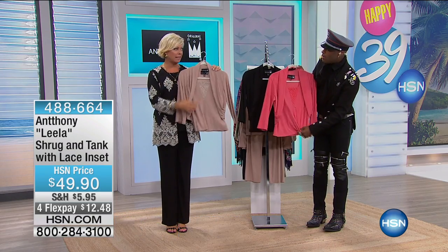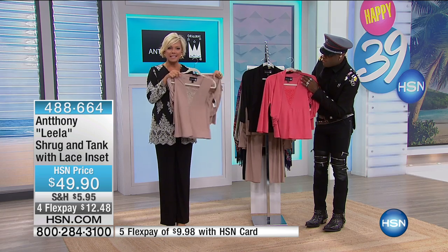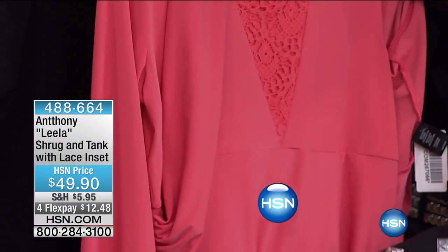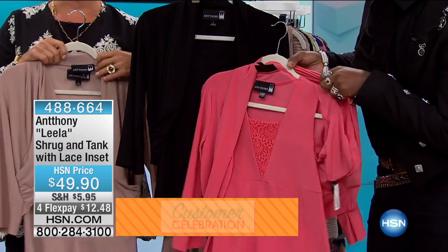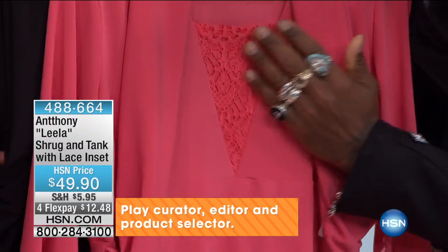It's the cutest little shrug jacket that comes with a beautiful tank inside with a lace inset. There is a skirt that goes beautifully with this — in fact, Ingrid's wearing it in the coral. The collection number is 488664. The coral and the black have a pattern — more like a peacock.